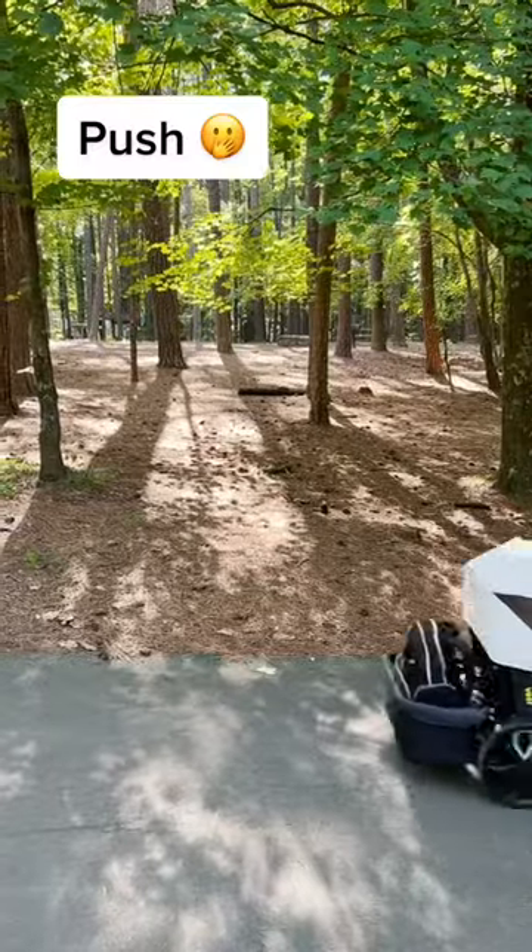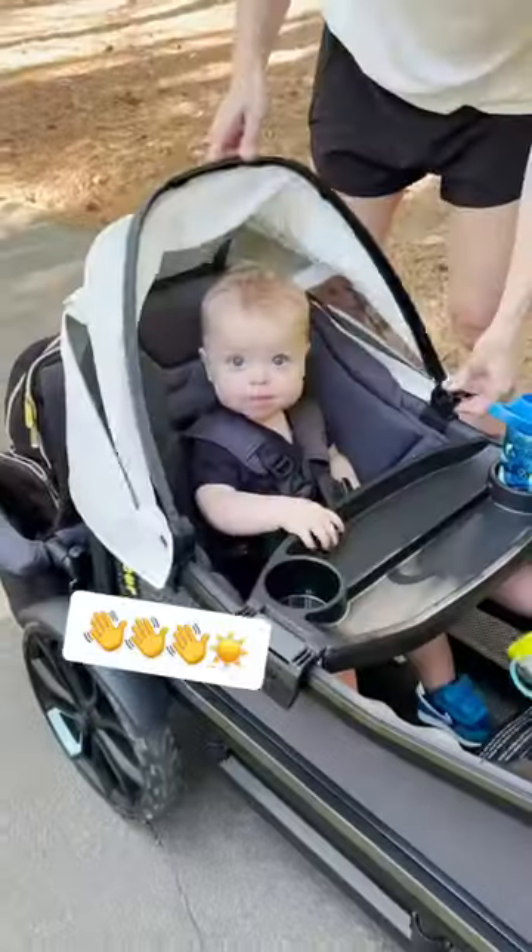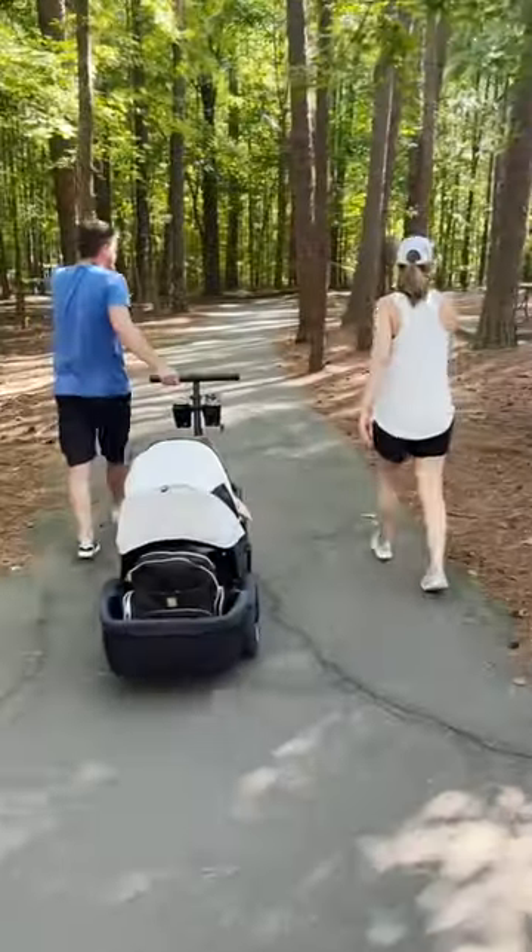The Veer Cruiser is perfect for me because I can push it or pull it for easy hiking. It also gets bright out here, so this canopy is perfect for my baby.